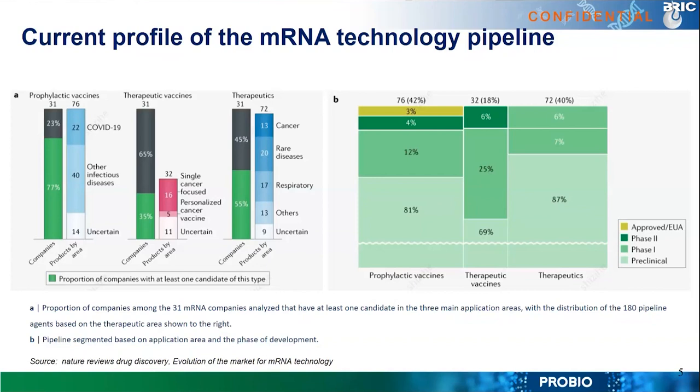On the right-hand side you can see the clinical stage of mRNA-based technology. For prophylactic vaccines, mRNA vaccines are already being used to prevent COVID-19 — marked in brown at about 3%. BioNTech and Moderna have already pushed those products to market. The dark green portion representing phase two clinical trials is only about 4–6%, a comparatively small number. The large majority of pipelines are still in phase one clinical trials or pre-clinical trials.